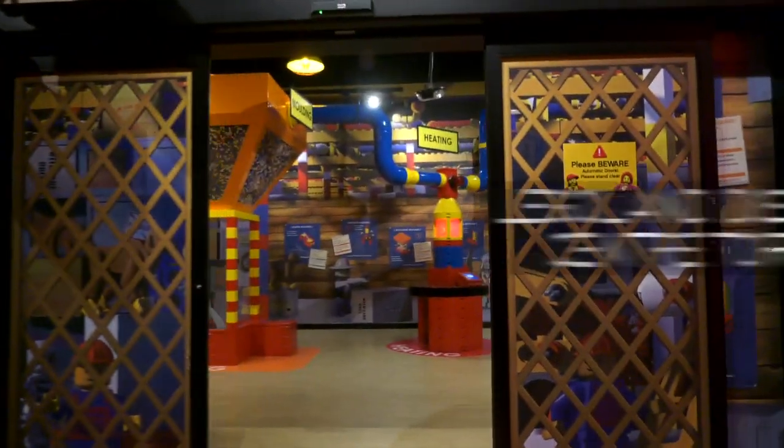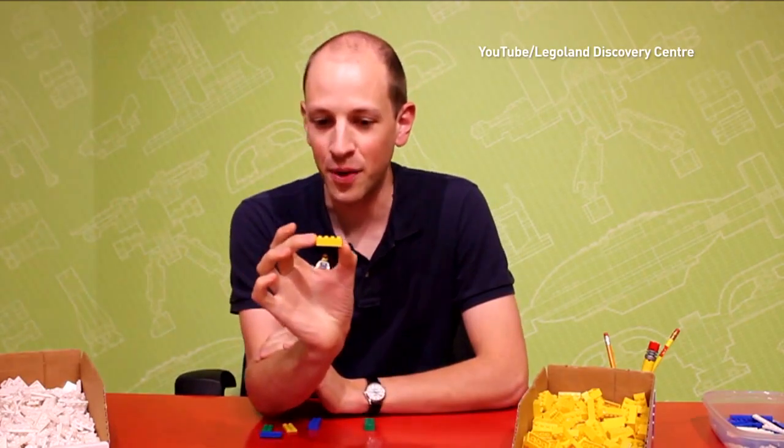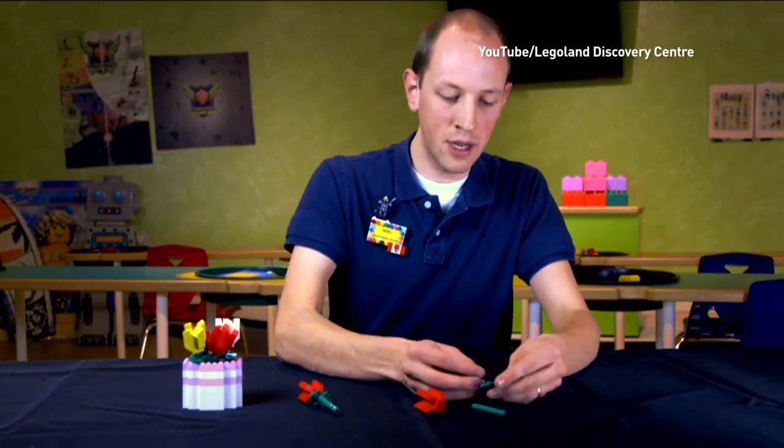We are here at Legoland Discovery Centre Toronto with Noel Stratzma, the Master Model Builder. And Noel, what's going on with Legoland?